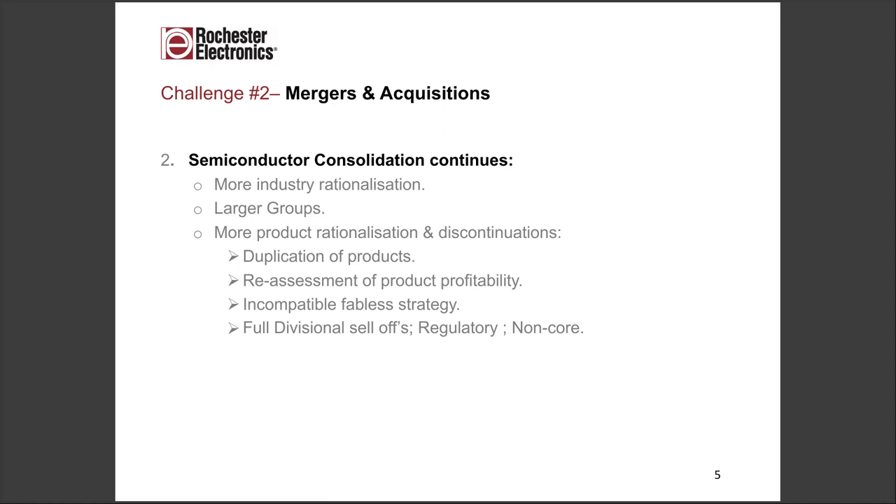The second element is an ongoing and ever-present issue in the semiconductor business: mergers and acquisitions. Industry rationalization continues — it's been a factor from day one. Last year, 2019, saw some very significant takeovers. Infineon's takeover of Cypress, and previously International Rectifier. Cypress had swallowed Spansion, Ramtron, and others in prior years. You're ending up with some large groups out there, and consolidation continues.